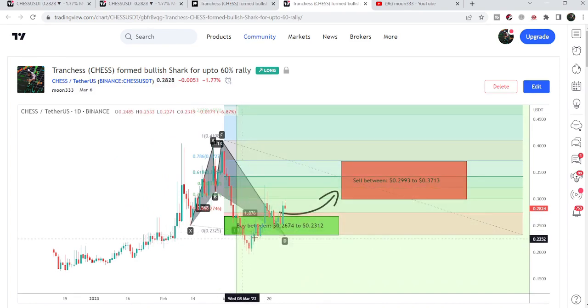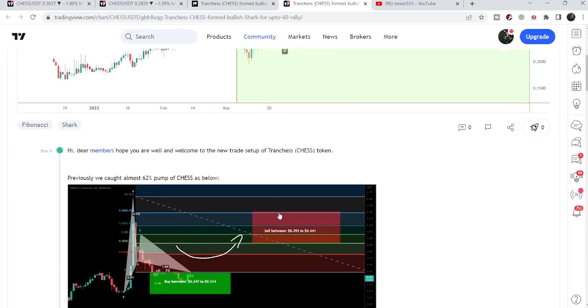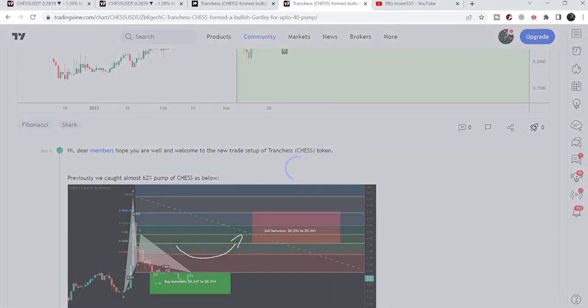For a while the price moved slightly below the potential reversal zone, but recovered very soon. We then had more than 41 percent gain. After hitting the sell targets, the price moved down again and now it is gearing up from the same potential reversal zone of the pattern.